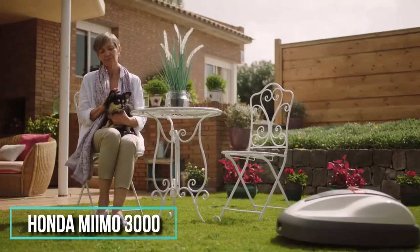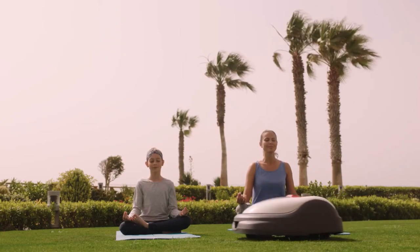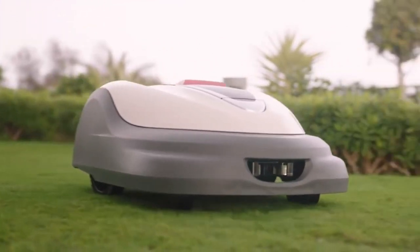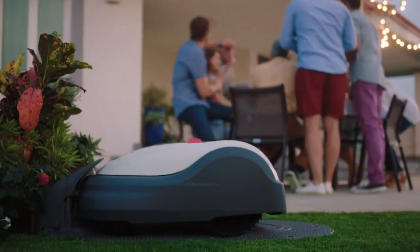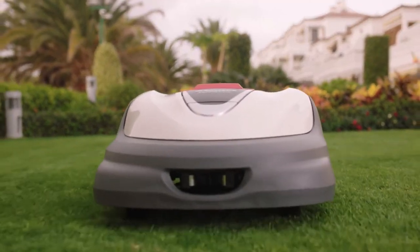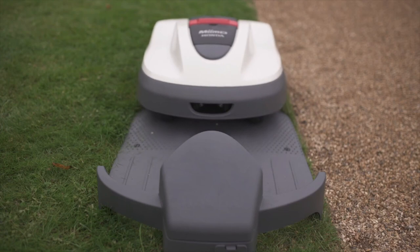Moving on to the next entry: the Honda Miimo 3000 — convenient, intelligent, and autonomous. The Miimo robotic lawnmower by Honda Power Equipment is ready to take your lawn to the next level. It's able to keep your lawn looking freshly cut every single day, and it's safe to keep around. It can handle slopes of up to 25 degrees, and a simple four-step setup process will map the layout of your lawn, calculate its size, and create a mowing calendar that works for you.